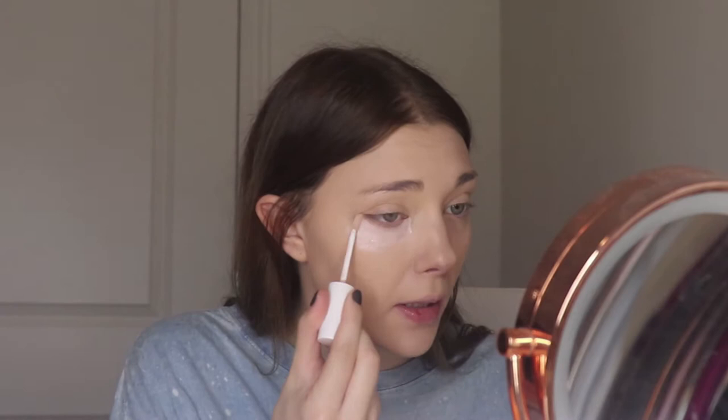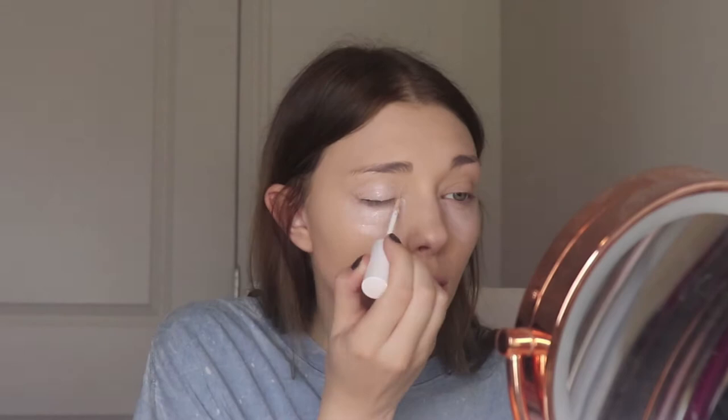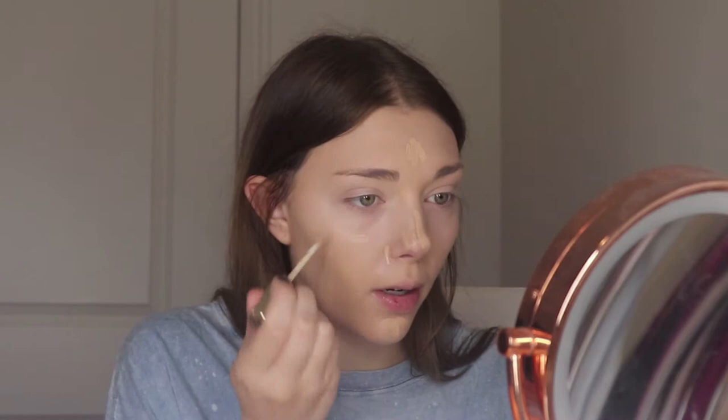For concealer I'm going to be using the Dragon Beauty Concealer. It's a color-correcting concealer in a lavender shade, and I'm also going to be putting it on my eyelids to color-correct those as well. I'll also use the L'Oreal Age Perfect Radiant Concealer just in the problem areas of my skin that I'd like to conceal a little more.